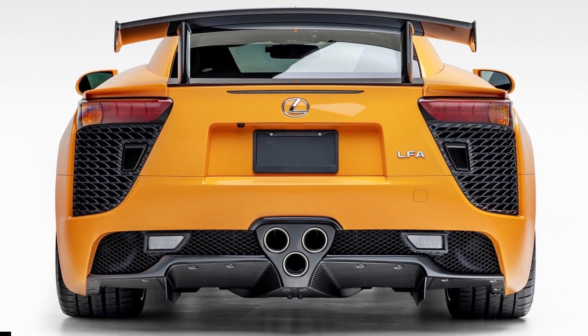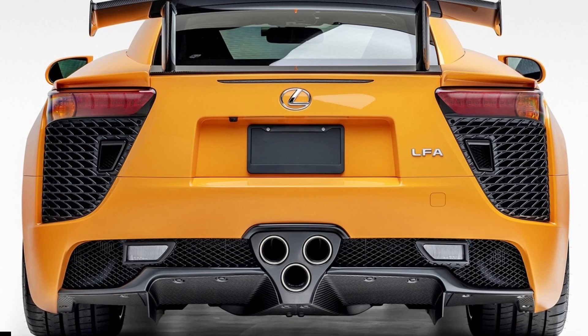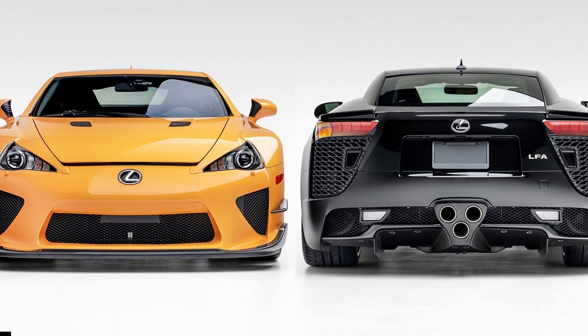The bright-colored sports car has a relatively tame interior, with black Alcantara upholstery and a plaque that reads LFA 349, its position in the production series.